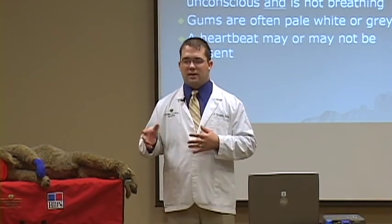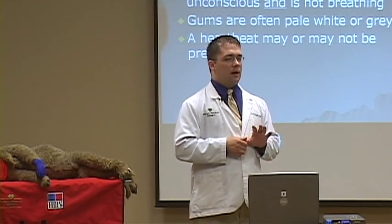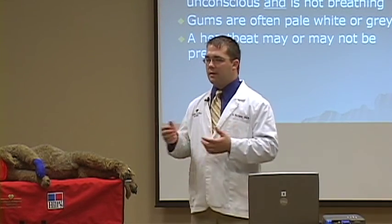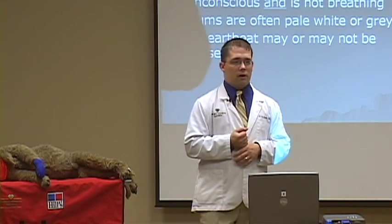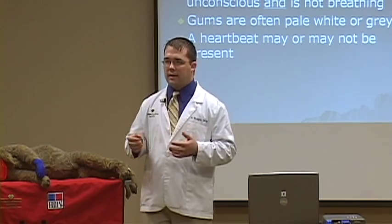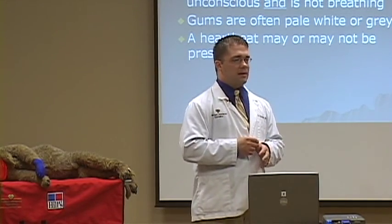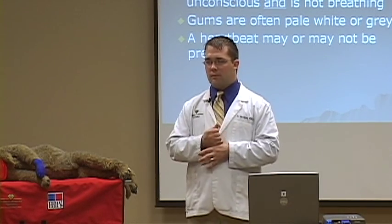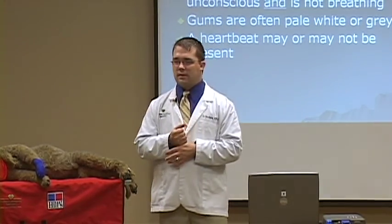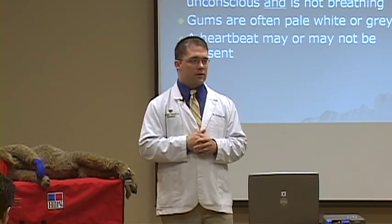People are actually getting a little bit away from the respiratory component and focusing more on the cardiac component of CPR. That may be due to the reasons why people go into cardiac arrest versus dogs and cats. Dogs and cats, we don't appreciate heart attacks or arrhythmias nearly as much as in people. In dogs and cats — in veterinary medicine in general — we still focus on both cardiac and respiration as equally important.